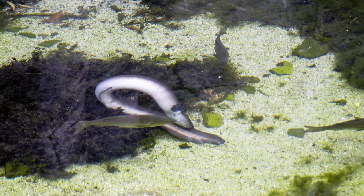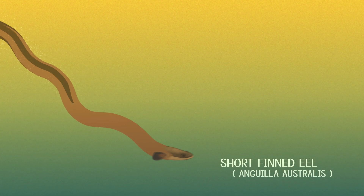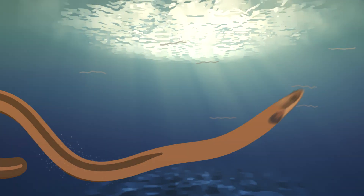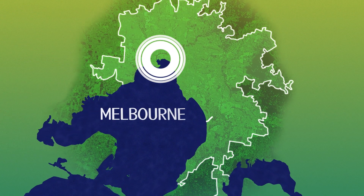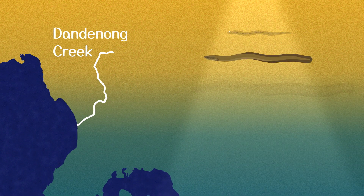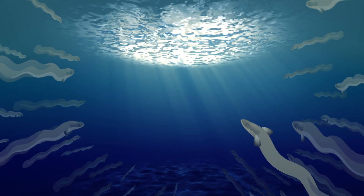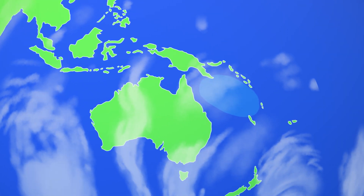Our recent research has provided valuable new information on eel ecology. Shortfinned eels are a migratory fish species found in coastal rivers and streams in Australia and New Zealand as well as elsewhere. They're what we call diadromous, which means they migrate between freshwater and marine environments as part of their life cycle. Eels found in rivers around Melbourne are actually born thousands of kilometres away. After many years in freshwater, feeding and growing, the adult eels metamorphose into what we call silver eels, migrating downstream and into the open ocean to spawn — back to the warm tropical waters around the Coral Sea where they were born.